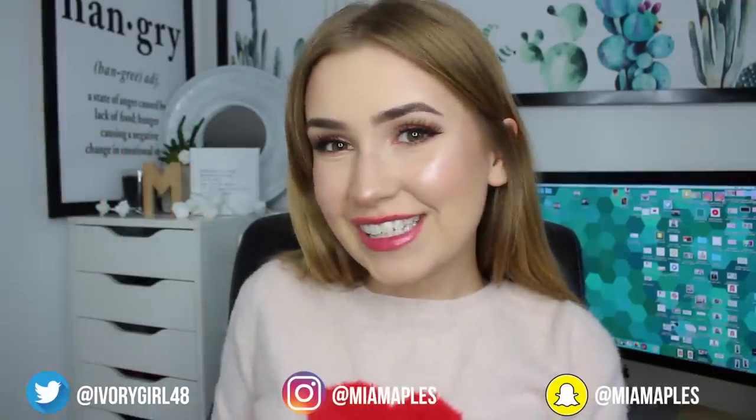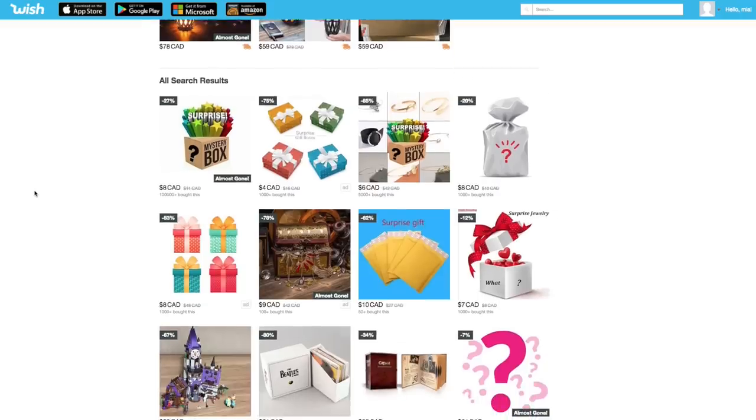Hey everyone, so today I'm doing a very exciting video. We are going to be opening a bunch of mystery boxes off of Wish. Wish is selling mystery boxes now. If you guys missed the trend of eBay mystery boxes, YouTubers would buy mystery boxes off of eBay for low prices or really crazy prices like $10,000, then open it on camera to see if it was a scam or not. I guess Wish caught wind of that idea and jumped on the bandwagon.